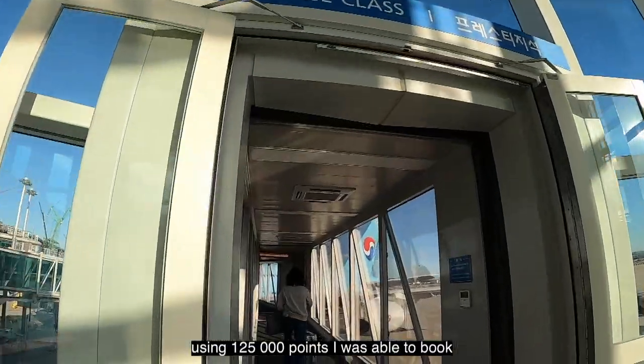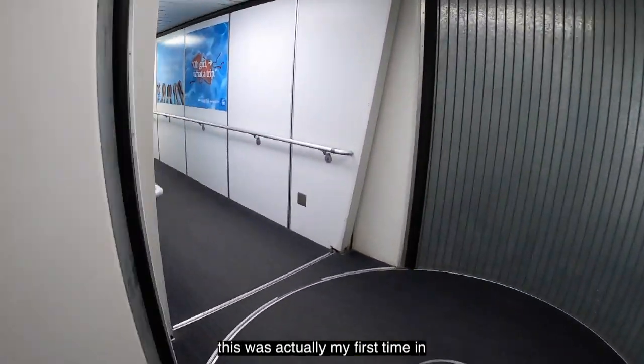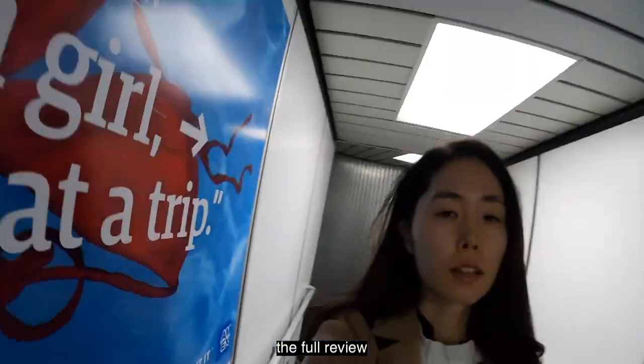Using 125,000 points I was able to book a business class seat from USA to Korea. This was actually my first time in business class and let me show you guys the full review.